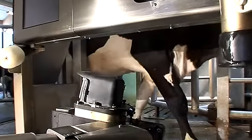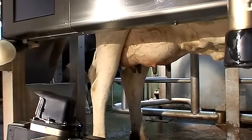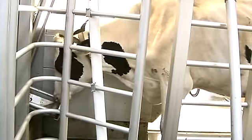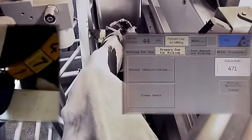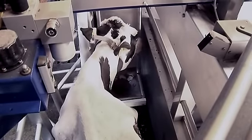The DeLaval Voluntary Milking System, VMS, allows cows to follow a natural rhythm. They milk when they like, in a calm and quiet environment. The feed manager automatically adjusts to each cow's length to keep her comfortable. The cow is identified by the system and granted milking permission. Feed is gradually dispensed during milking.